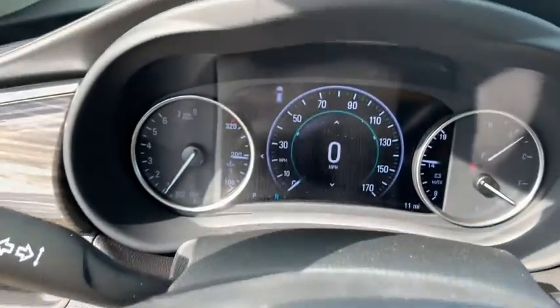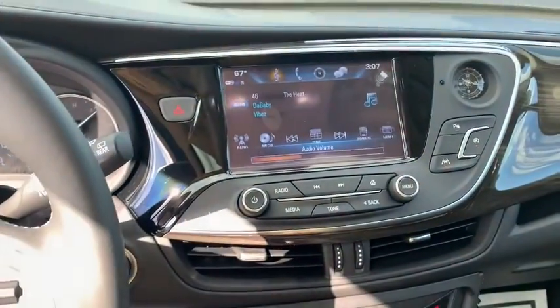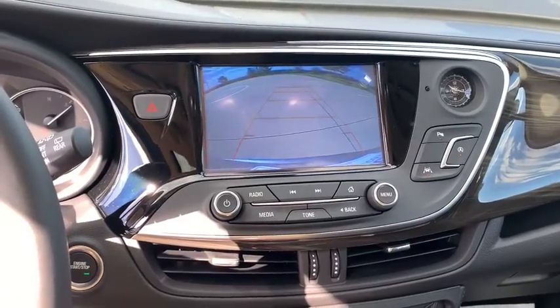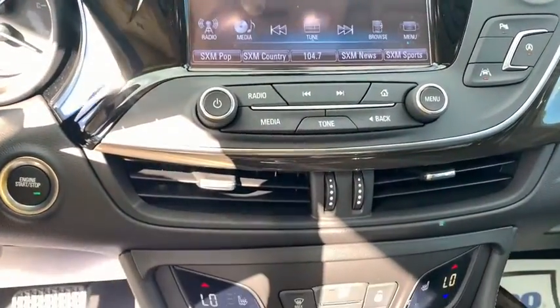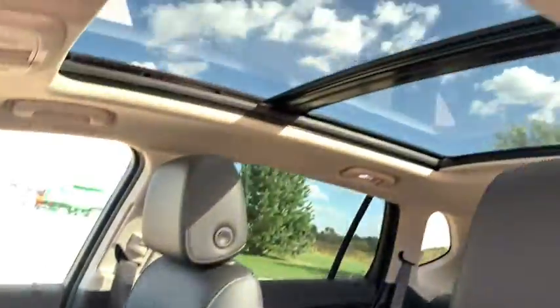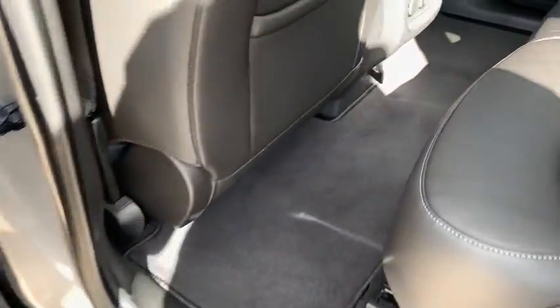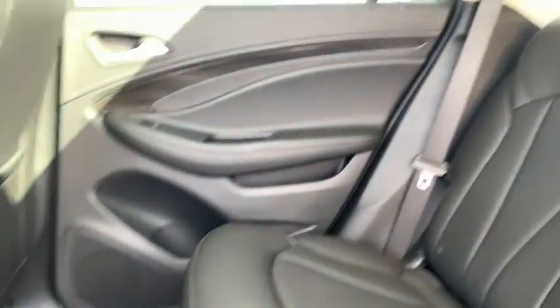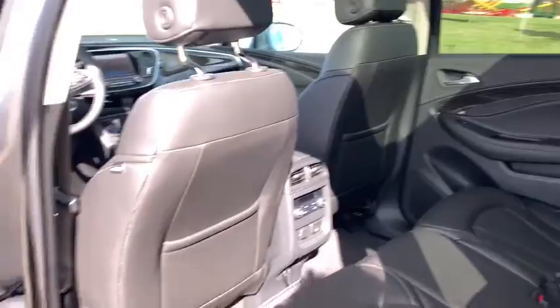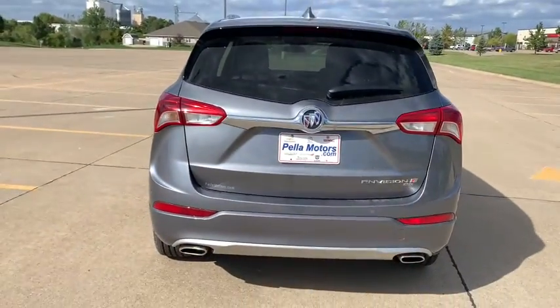Here are some of this vehicle's great options: power liftgate, power passenger seat, traction control, dual airbags, power steering, four-wheel disc brakes, universal garage door opener, heated front seats, electronic stability control, fog lights, compass, heated front driver and passenger seats, power windows, rear window defroster, trip computer, heated steering wheel, security system, brake assist, remote keyless entry.